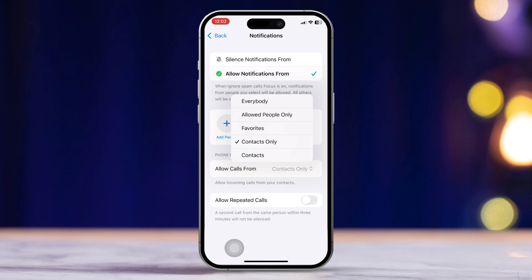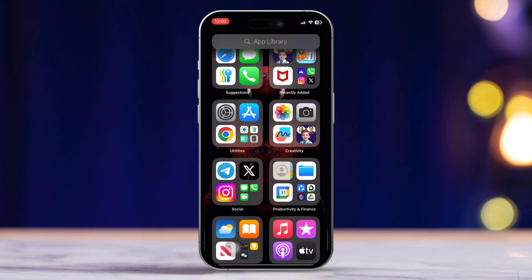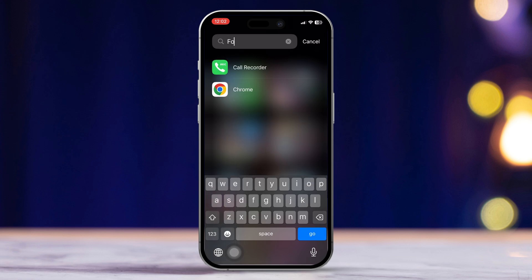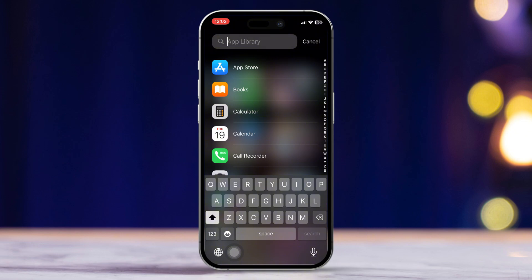After you have set this up, go back by swiping down from the top of the screen. Tap Focus and find the Ignore Spam Calls option you just created. Enable this option to start blocking those spam calls. Don't worry, you can always turn it off later if you want.